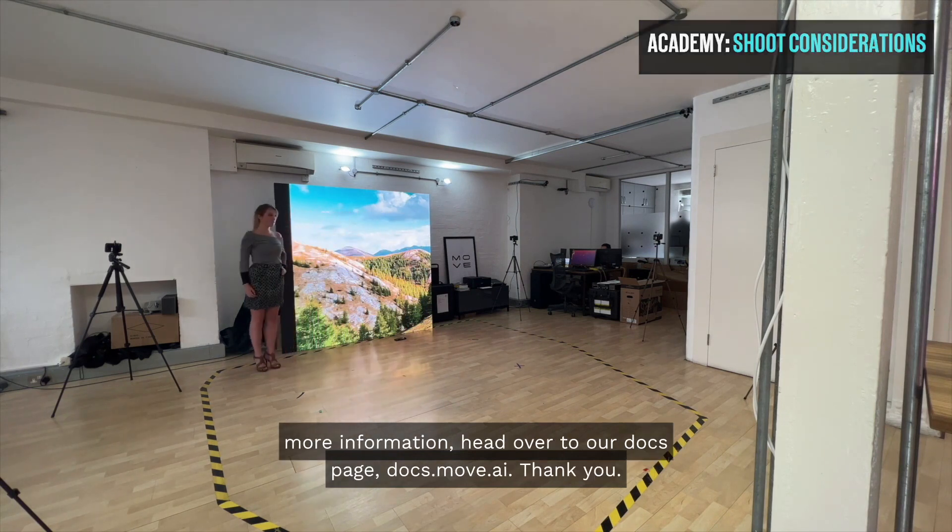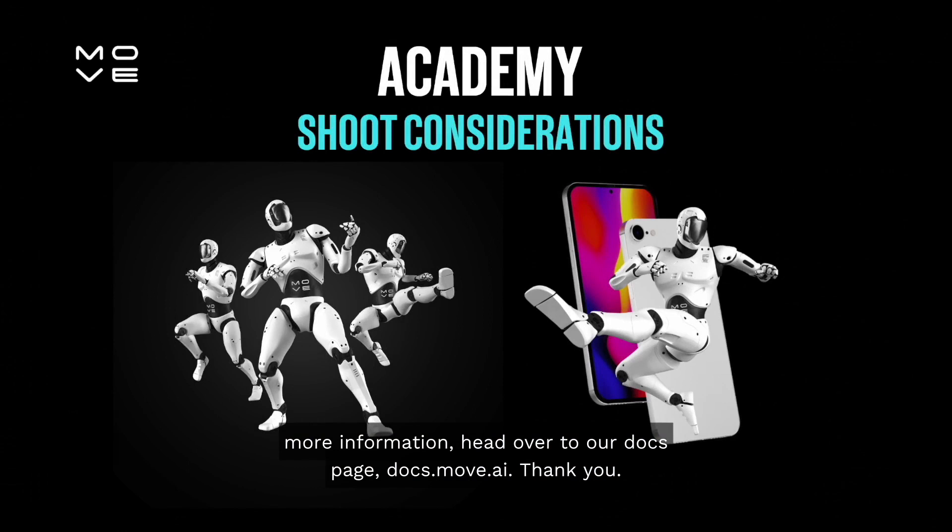To find out more information, head over to our docs page at docs.move.ai. Thank you.